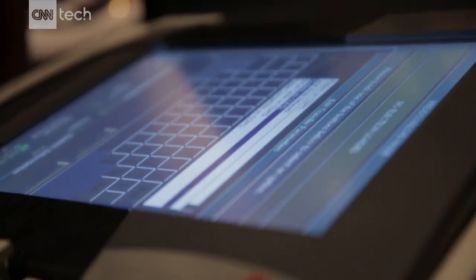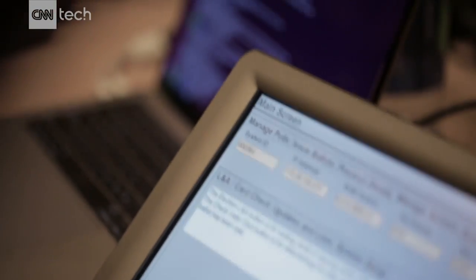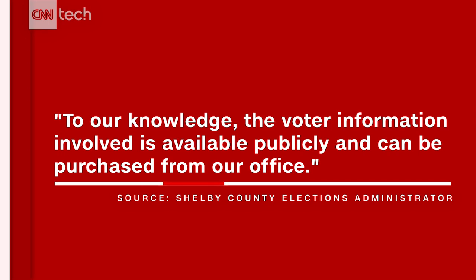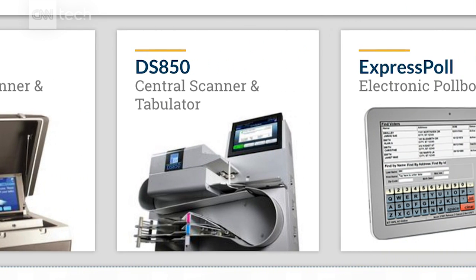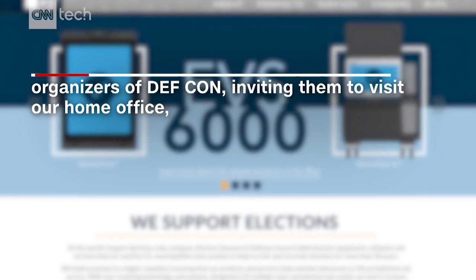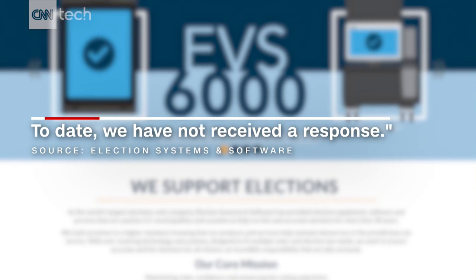By the end of the weekend, all of the available machines had been hacked successfully, including an electronic poll book system that still contained the personal data of over 650,000 Tennessee voters in Shelby County — information that hadn't been properly wiped before the machines were resold. Manufacturer Election Systems and Software told CNN Tech: 'Unrestricted access to a voting unit in an uncontrolled environment is not a legitimate test.' They extended an invitation to DEFCON organizers to visit their home office and engage in collaborative discussion, but said they had not received a response. Dominion Voting Systems did not respond to a request for comment.